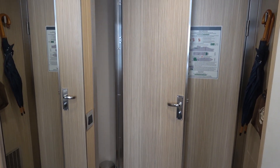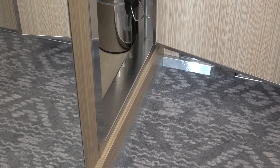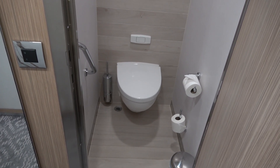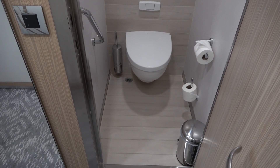The first door one comes to is the toilet. There is an approximate 6-inch step up and down to get into it. Turning on the lights — this Ponant Explorer class ship has a very unique feature: the toilet is separate from the rest of the bathroom with its own door.